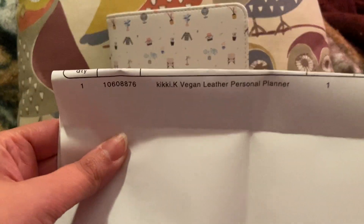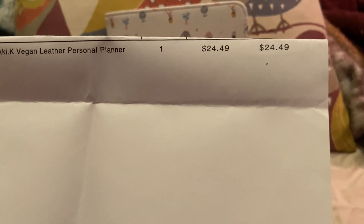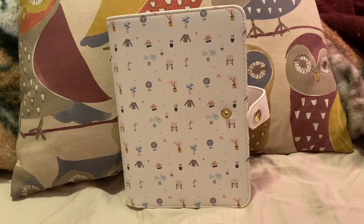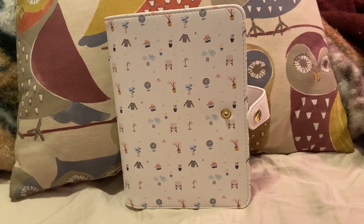So this is the price I paid for it. It's the Kiki K Vegan Leather Personal Planner — $24.49 — and I purchased that through Michaels online. I tried to get it through the store, but it wasn't at my local store. I just ordered online because I had a 40% coupon. The original price was $25, but with that 40% I was able to get it with shipping and tax for almost the same price — probably would have been over $30.